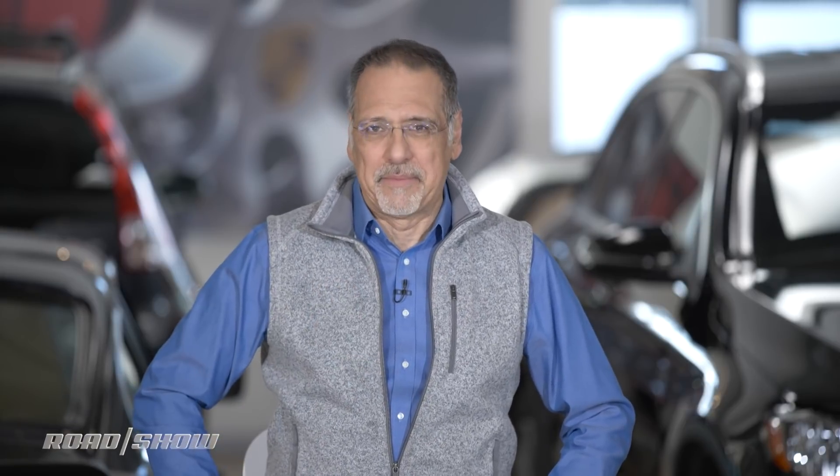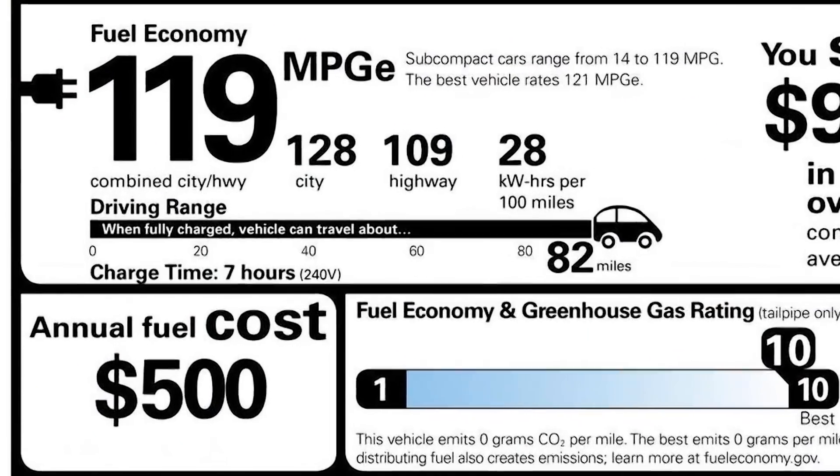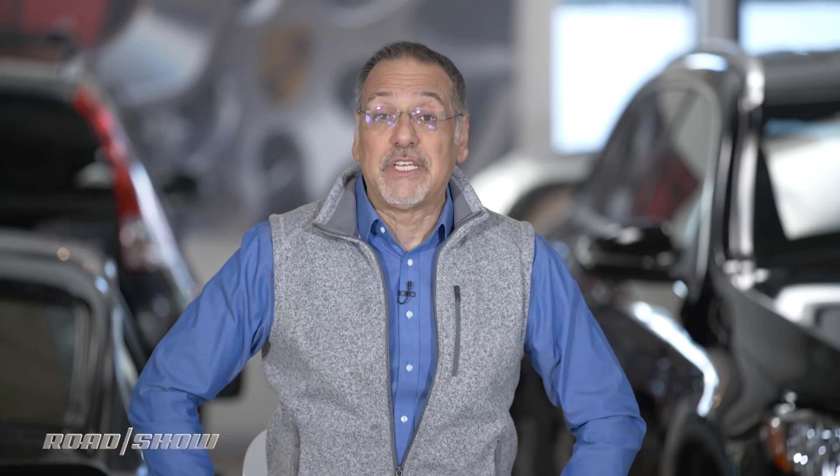Are you thinking about buying your first electric car? Congratulations, it's the way of the future, regardless of what some of your friends are saying about it. But I bet you're shopping really hard for the right range — on the sticker, on the rating. I want you to know that a significant part of that range is actually up to you.